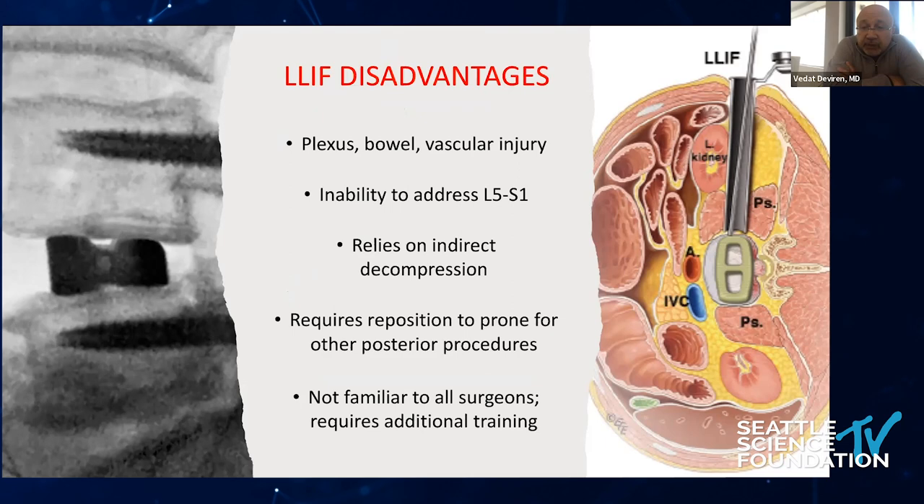However, quite a few complications have been reported: bowel injuries, plexus injuries, vascular injuries, and one major disadvantage is the inability to access L5-S1. It relies on indirect decompression, and more commonly requires repositioning the patient prone for posterior procedures. Lateral position posterior surgeries present considerable challenges, and while most spine surgeons now train for lateral surgeries, additional training — especially cadaver courses — is definitely required.